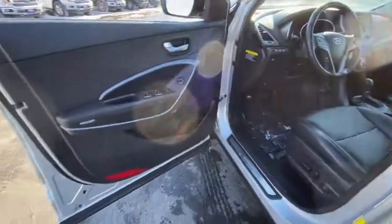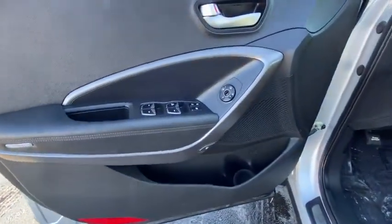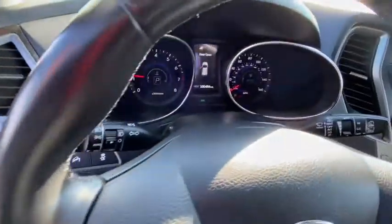Traction control, dual airbags, leather-wrapped steering wheel, alloy wheels, power steering, four-wheel disc brakes, electronic stability control.